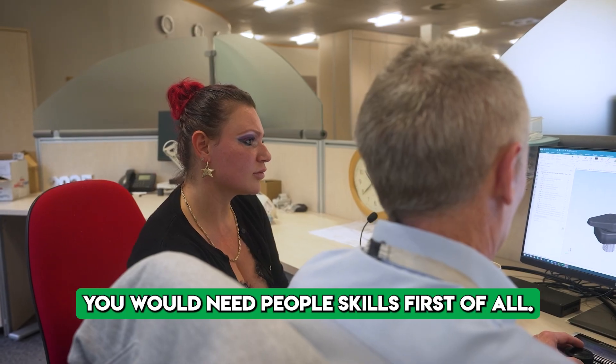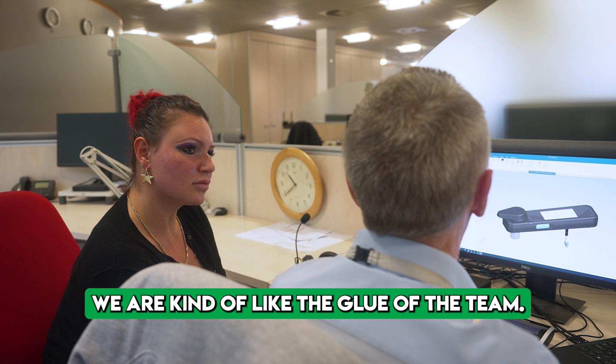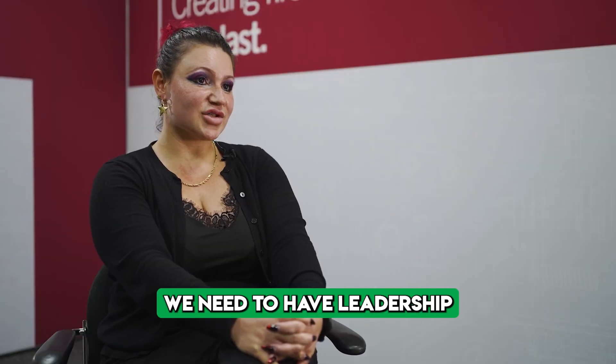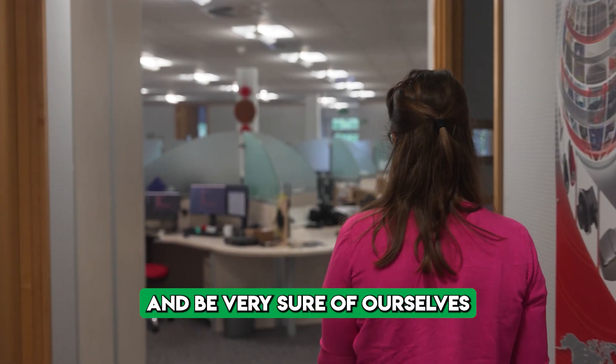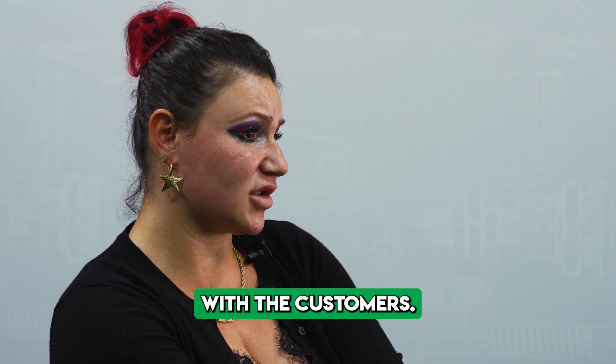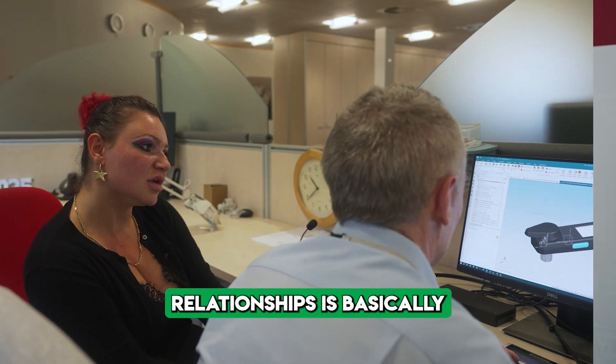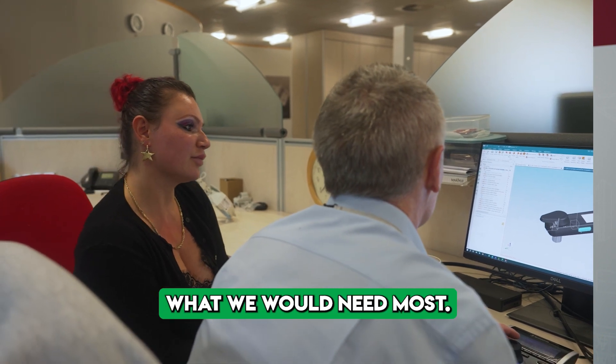We need people skills, first of all. We are kind of like the glue of the team. We need to have leadership skills and management. We need to multitask and be very sure of ourselves. Being confident in having conversations with customers — the skills of maintaining and creating relationships is basically what we need most.